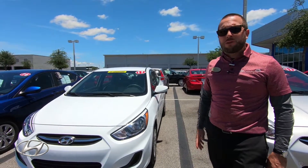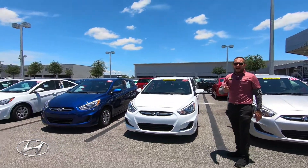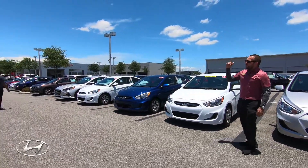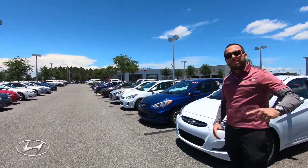Come check us out here at Universal Hyundai. We also have more than just this compact class of cars — we have the Elantra, the Sonata, and all different makes and models: Ford, Honda, Infiniti, Chevy. We have everything. Check out our website, subscribe to us at the bottom of the page, and check out our next video.